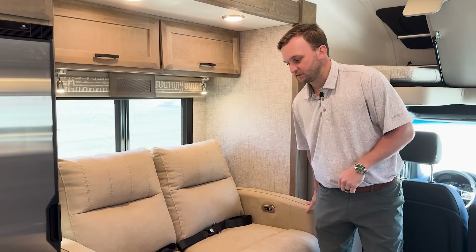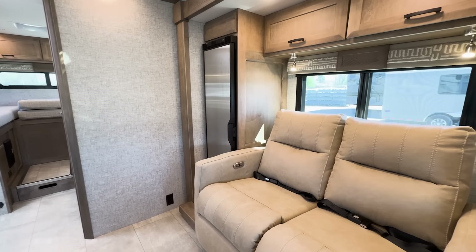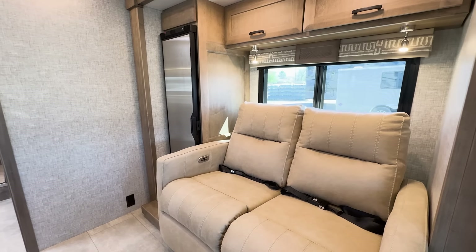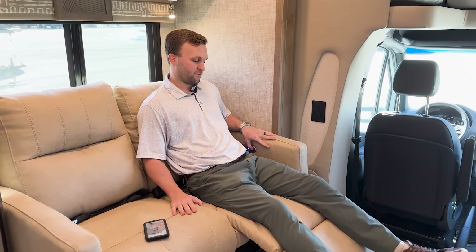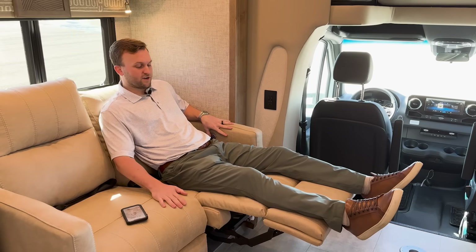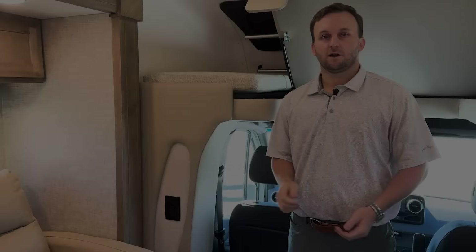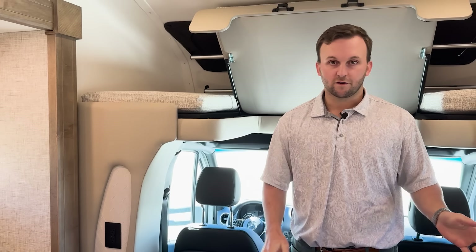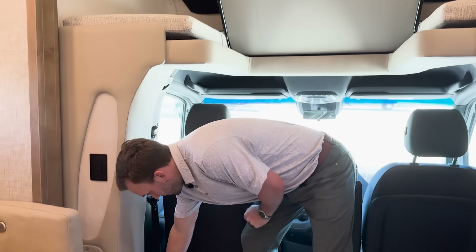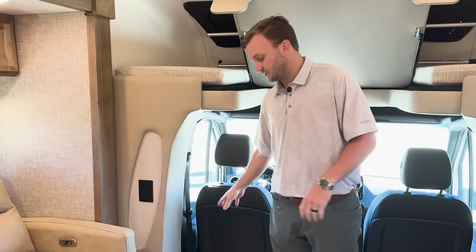One of the most popular options is the theater seats — this is the new leather that comes with this decor. The theater seat will lay you almost flat at the click of a button so you can relax and watch TV. Very comfortable — one of my favorite options in the Wayfarer. Another option is the central vac, making it very easy to sweep up any dust, and you can empty it in one of the exterior cargo areas.